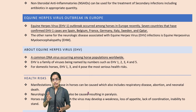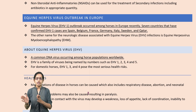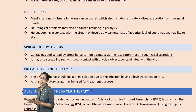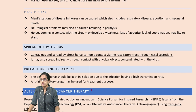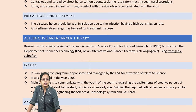This is a common DNA virus — COVID-19 is an RNA virus, while Equine Herpes is a DNA virus. There are five variants: Equine Herpes Virus 1, 2, 3, 4, and 5, and for domestic horses, variants 1, 3, and 4 are most serious. It is highly contagious — it can spread directly from one horse to another through nasal secretion or respiratory infection, and also through physical contact with contaminated surfaces. Precautions and anti-inflammatory drugs are taken.